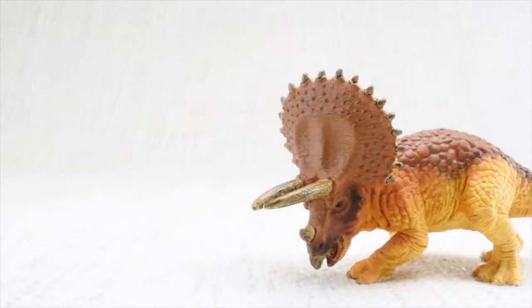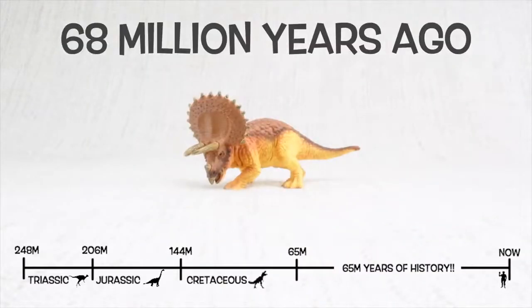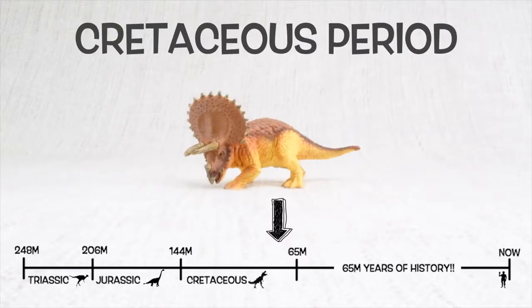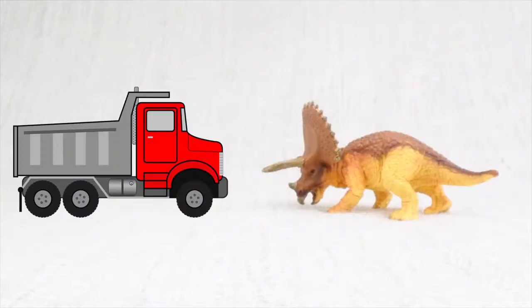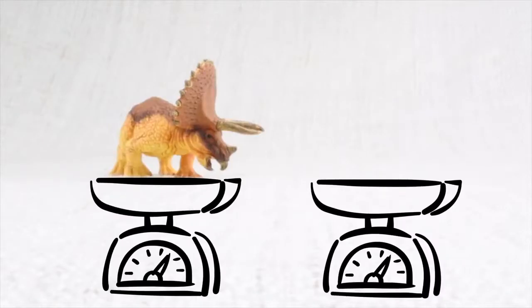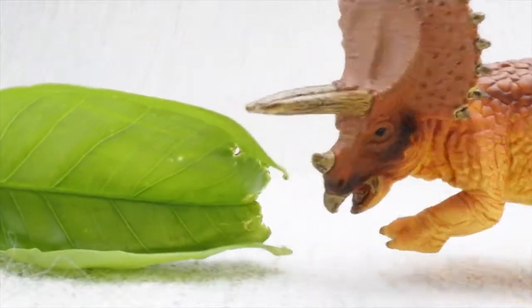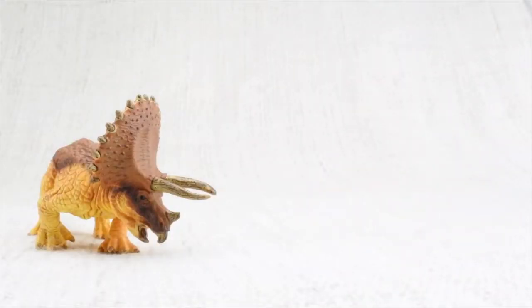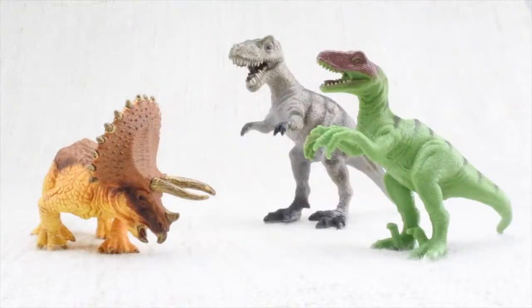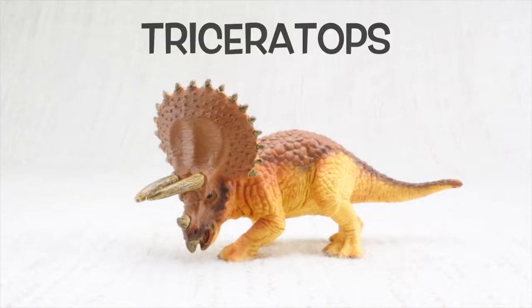So what have we learned? We learned Triceratops was found in North America. It lived 68 million years ago in the Cretaceous period. Triceratops means three-horned face. It had two huge horns and one that was like a fingernail. It was as big as a truck and weighed as much as two elephants. It had a very big head and ate lots of veggies but used rocks in its belly to chew them instead of teeth. Triceratops used its horns and frill to defend itself and also to attract other Triceratops. We hope you enjoyed learning about the fascinating Triceratops.